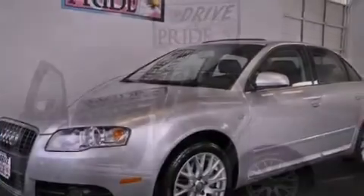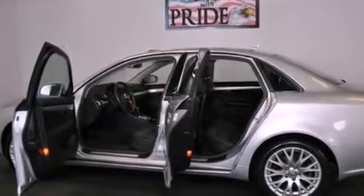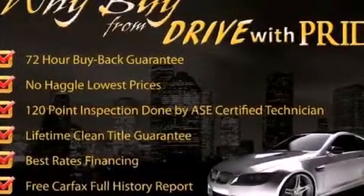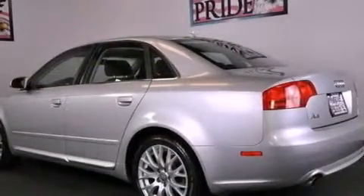Its top features include a double wishbone independent front suspension, a turbocharger, a sunroof, 10 perfectly positioned speakers, heated washer fluid, and a tire pressure monitoring system.